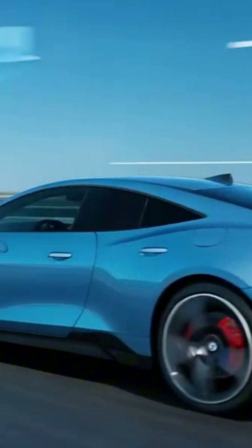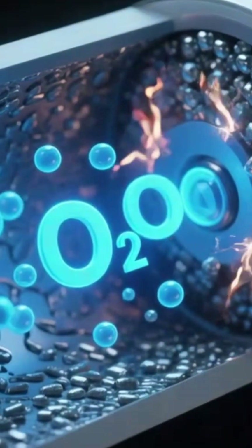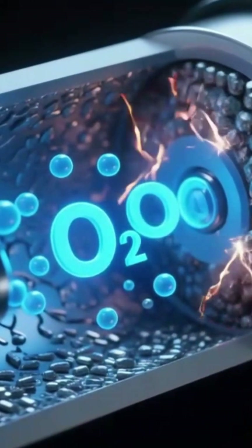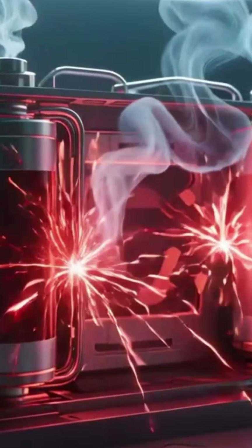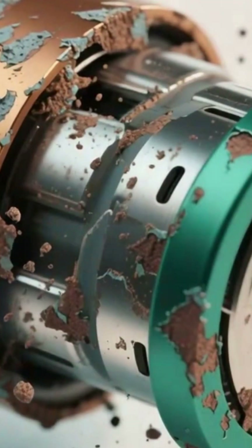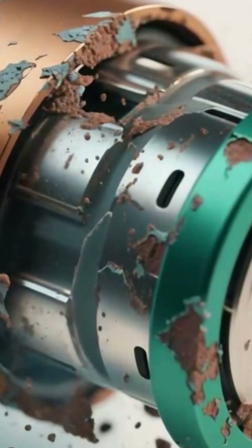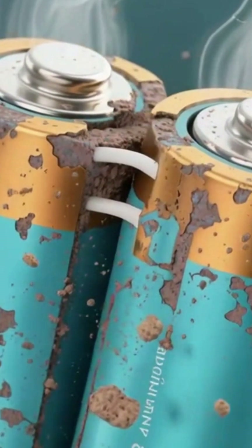If metal-air batteries are so amazing, then why aren't they everywhere? The biggest problem is rechargeability. Zinc reacts beautifully with oxygen, but the cycle wears out the battery quickly. Recharging them is difficult, slow, and often inefficient. Air pollution can clog the airflow, and moisture can damage the internal materials. In short, great technology, but not stable enough for everyday use yet.